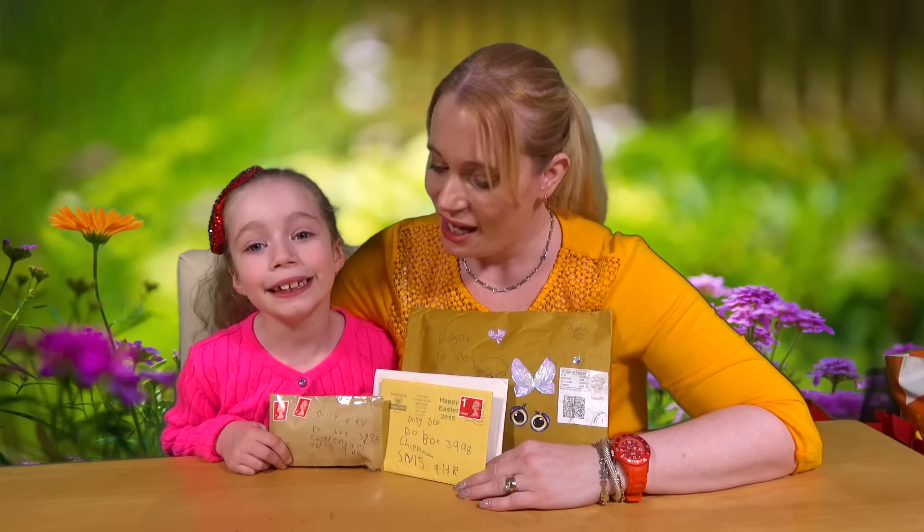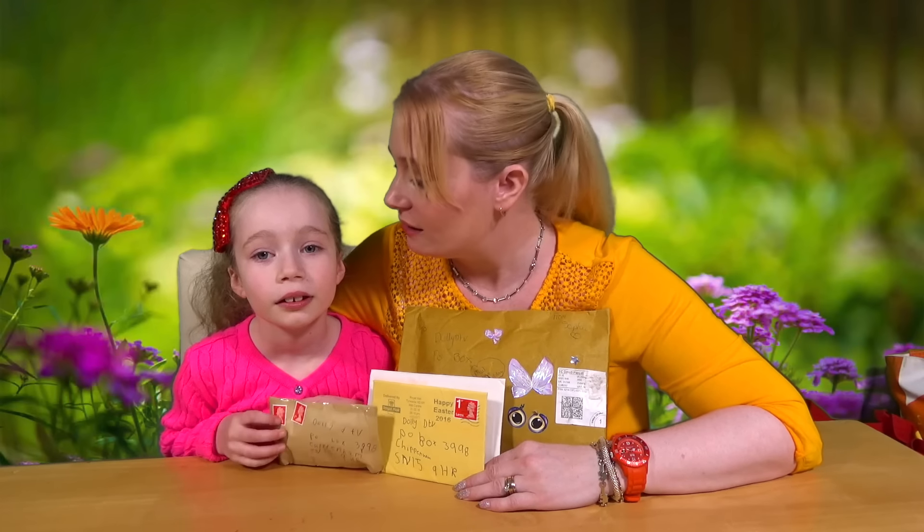Hello and welcome to another episode of DollyDee TV. Today is Tuesday so it must mean it is Nailbag Tuesday.